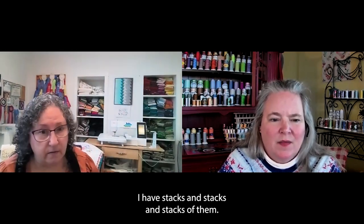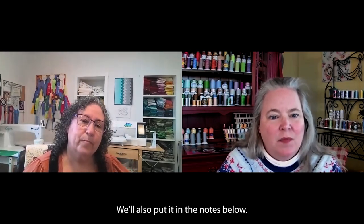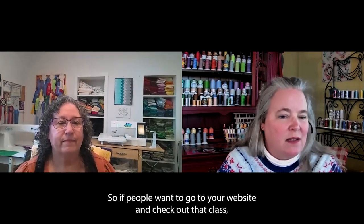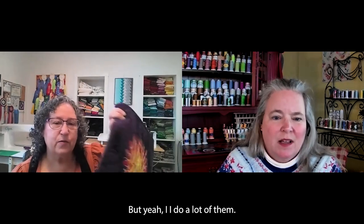We'll make sure to put your webpage — bestquilter.com — in the notes below. So if people want to go to your website and check out that class, they certainly can. I do a lot of them — they're pretty.